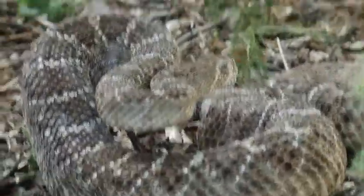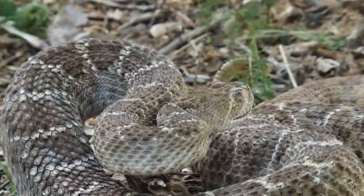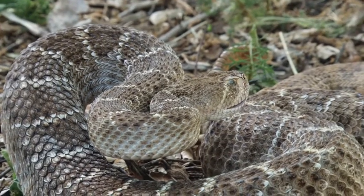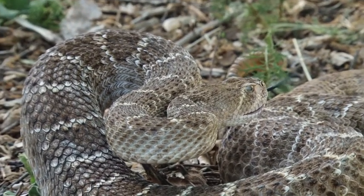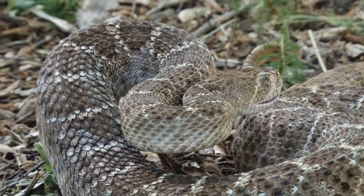The rattle is actually made out of the same stuff as fingernails — it's keratin. They grow a new rattle every time they shed their skin, and it has nothing to do with their age. A lot of people think you can tell how old a snake is by the rattle, but you can't. Sometimes they'll shed their skin three or four times a year.